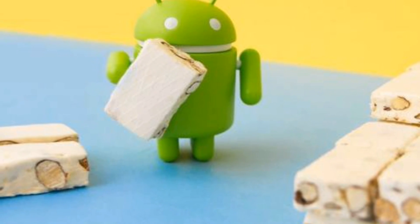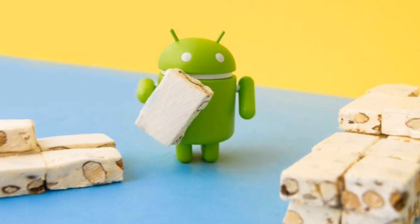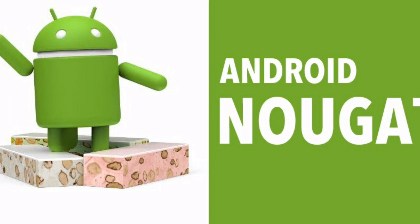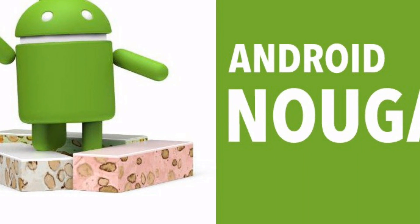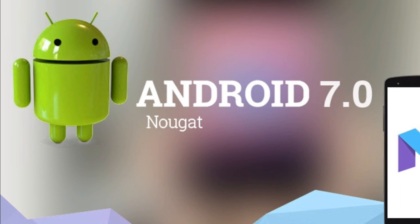As Google said, initially the update will be available for Pixel, Pixel XL and Pixel C devices along with Nexus 5X. The update is also available for Nexus Player but is still not available for Nexus 6P. However, Nexus 6P owners can expect that soon.